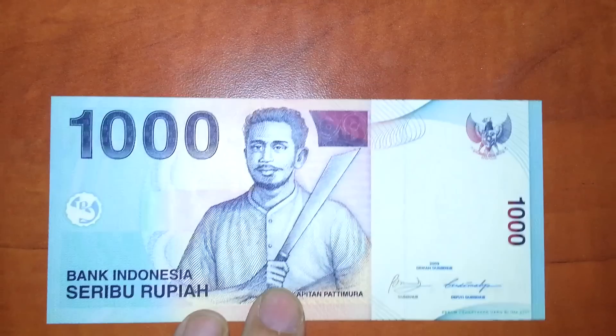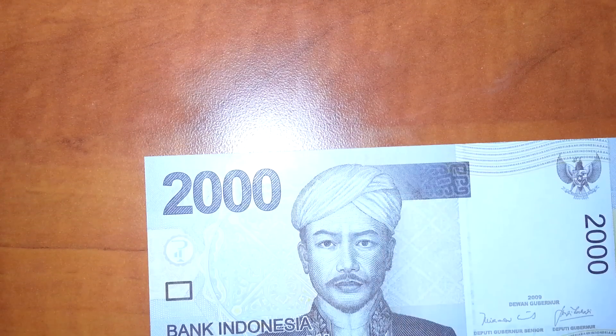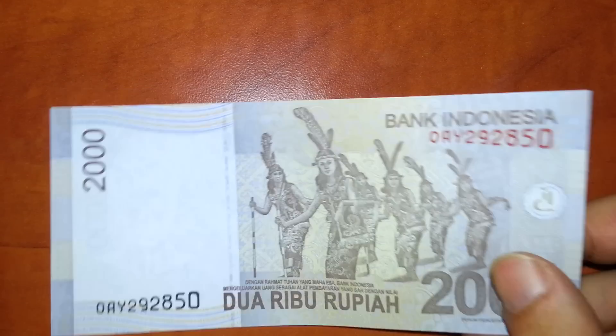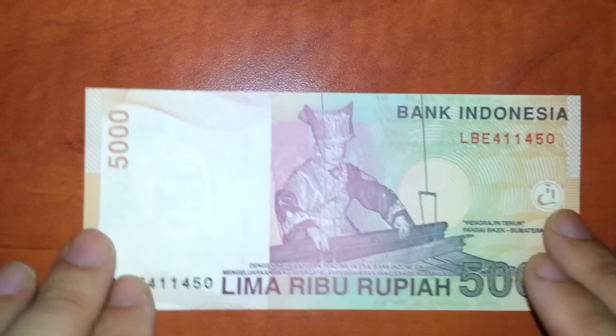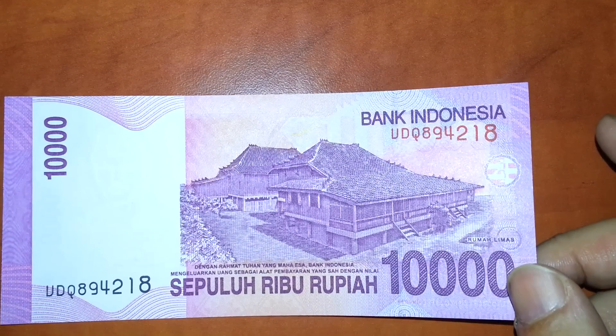Indonesia — rupiah, rupiah, rupiah, rupiah. 2,000 rupiah and 20,000.